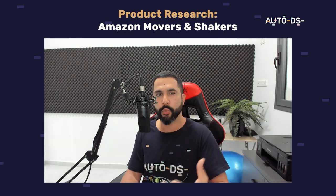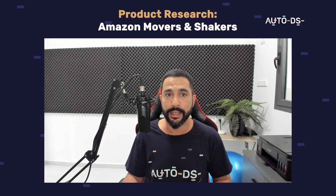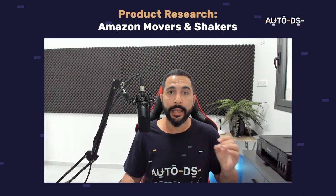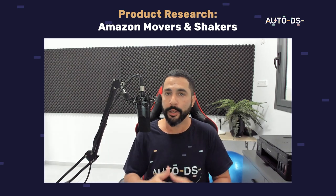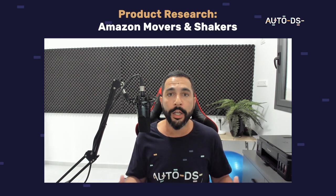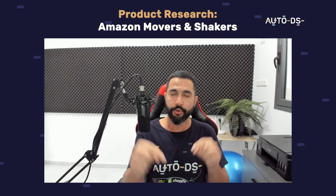That sums up Amazon's Movers and Shakers — how you can work with them, how you can find great products to sell, and what to do once those products start selling. I hope this video was informational. Start adding Amazon's Movers and Shakers products right after watching this video. Don't just add five or ten — add at least 20, 30, even 50 or 100 if you can. You will start noticing those sales really quickly because those products are trending right now.